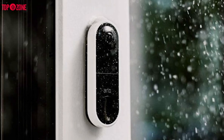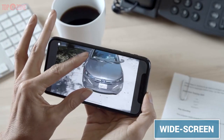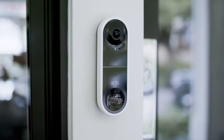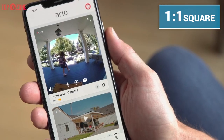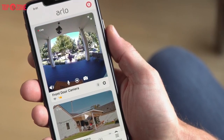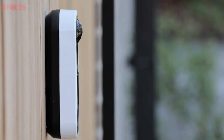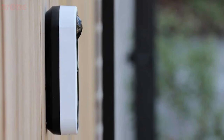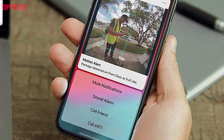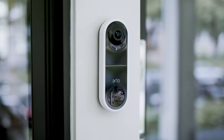Many doorbells, like those from Ring, record in a 16:9 format that offers a wide-screen view but doesn't always fully capture people from top to bottom. But the Arlo records in a 1:1 square aspect ratio that delivers head-to-toe video of what is unfolding outside your front door, and the HDR video is as clear as day. All in all, if you are looking for an easy-to-use home security camera that provides two-way talk and clear video day and night without missing a beat, this doorbell is the ideal pick to arm your front door.